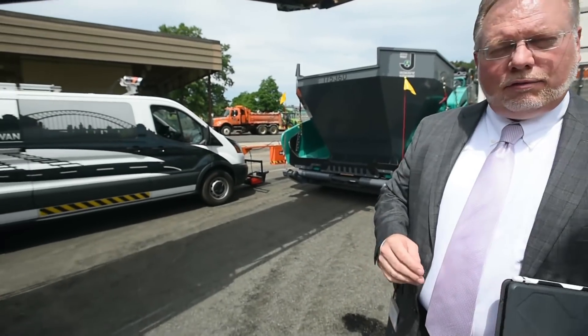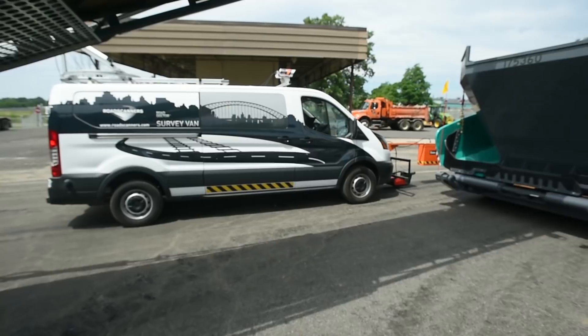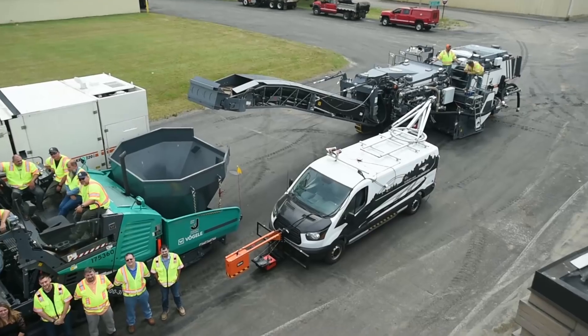To my right here we have the ground penetrating radar van, which is equipped with special sensors and cameras, and laser surveying instrumentation that comprehensively evaluates the condition of the roads. It reads into the ground up to eight feet deep.